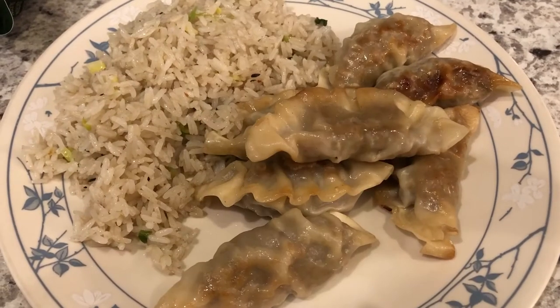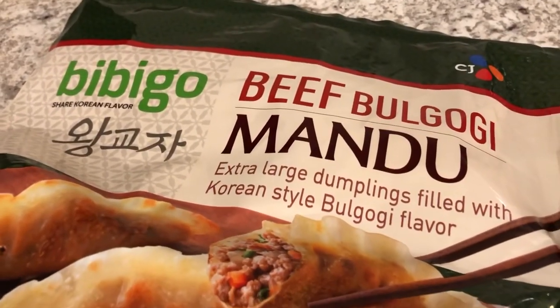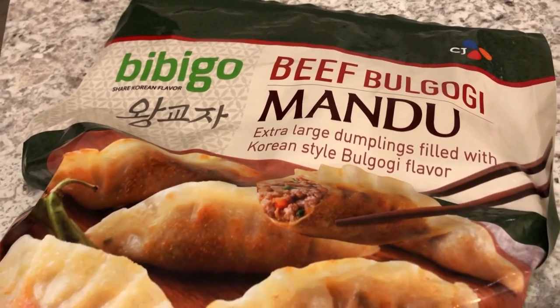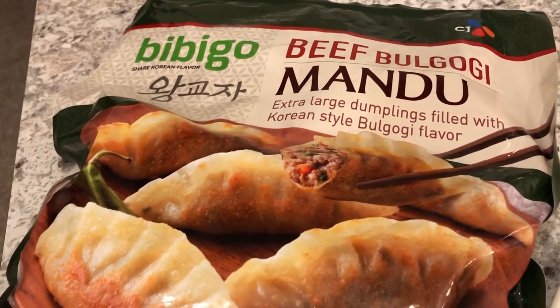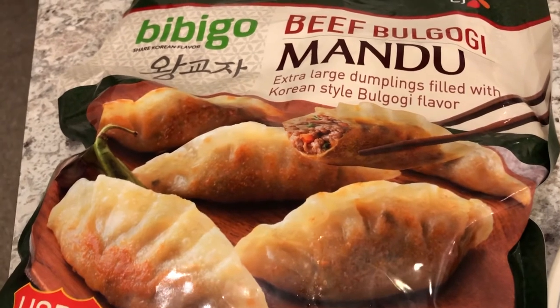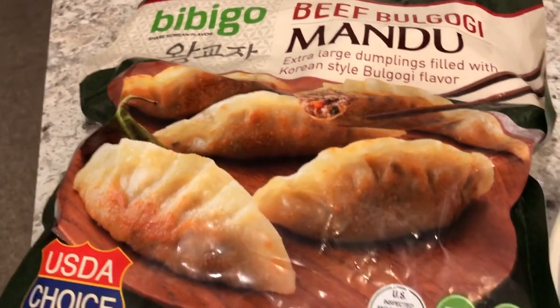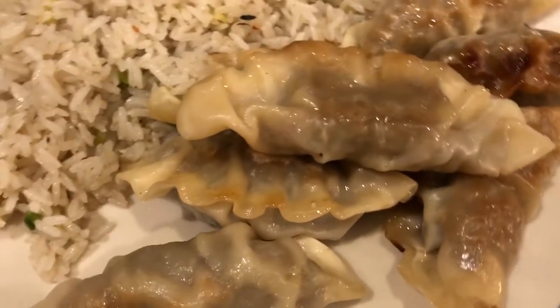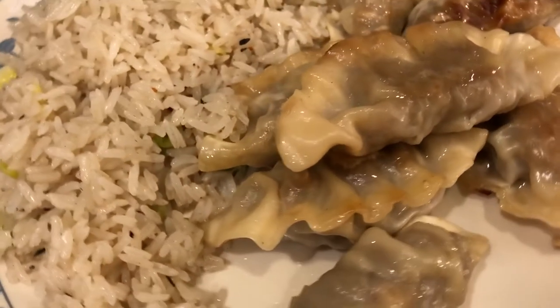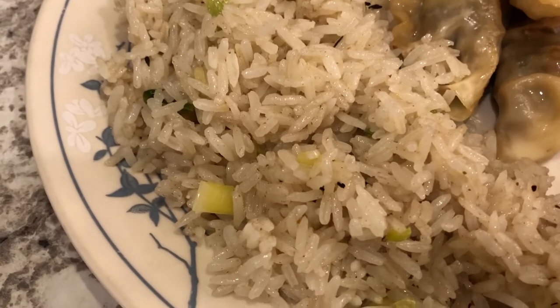Hey guys, we are having another meal from our freezer. We're having beef bulgogi dumplings — I got these from Costco a while ago and they've been in the freezer in my garage. We tried them today for the very first time. I pan-fried the dumplings, and here's what they look like. They are filled with ground beef and have a really good bulgogi flavor.